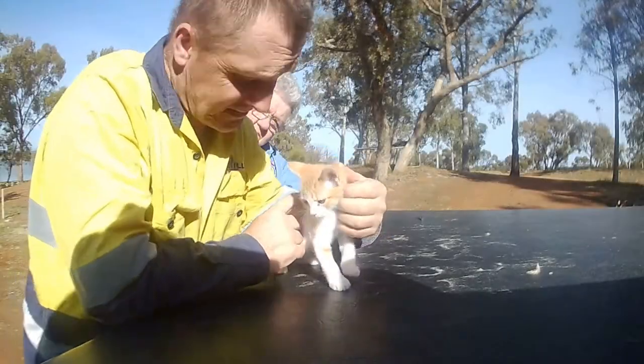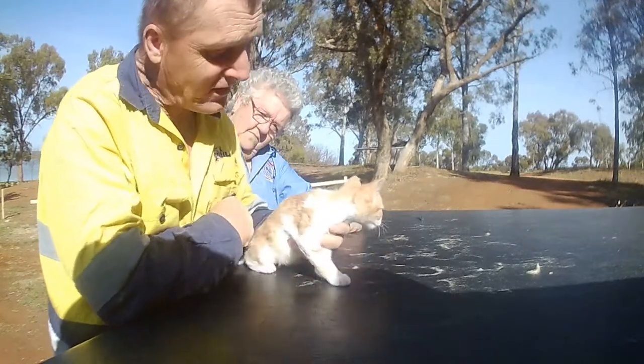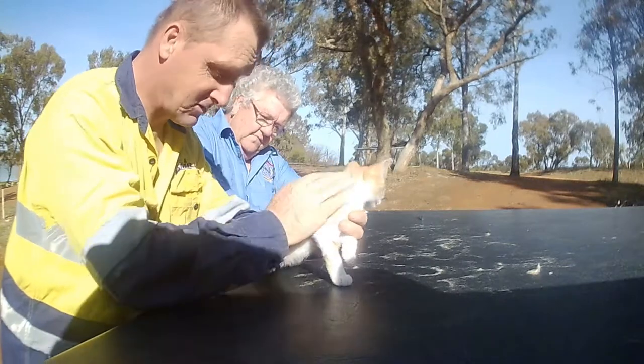G'day everyone. This is Patch. It's one of our new additions. He's only three months old.